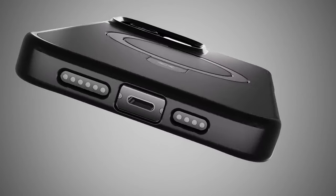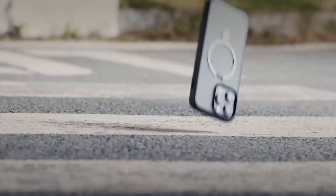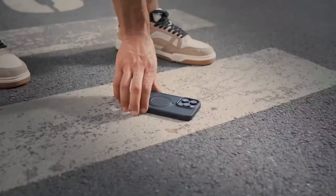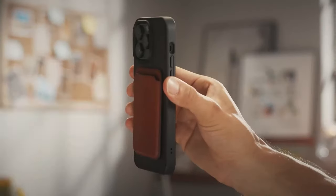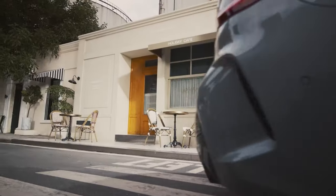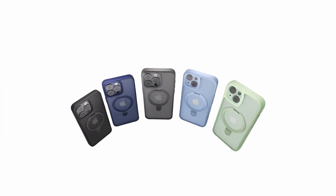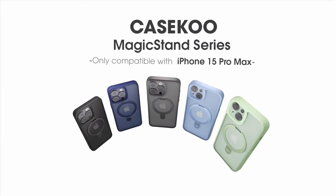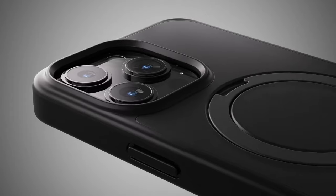The magic behind the case is CaseCoup's MagPrime Array technology, which gives it an ultra-strong magnetic hold. With 48 precisely placed magnets, it offers double the magnetic strength compared to Apple's own MagSafe cases. This means it clings more securely to MagSafe accessories and speeds up wireless charging without losing power — faster, safer charging with almost no energy loss.